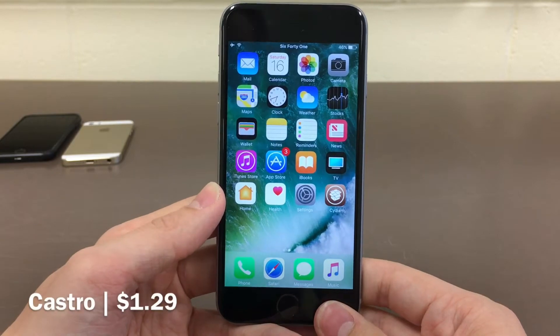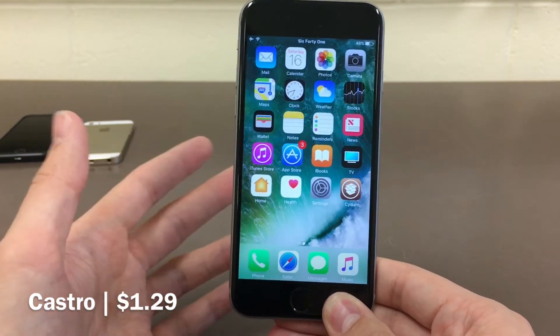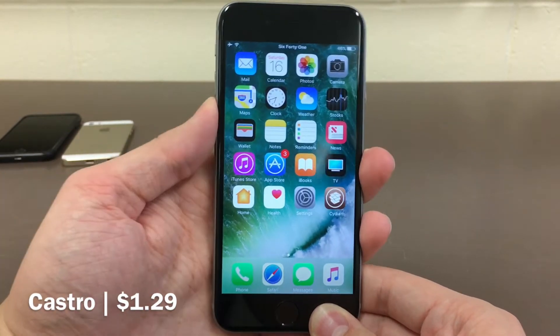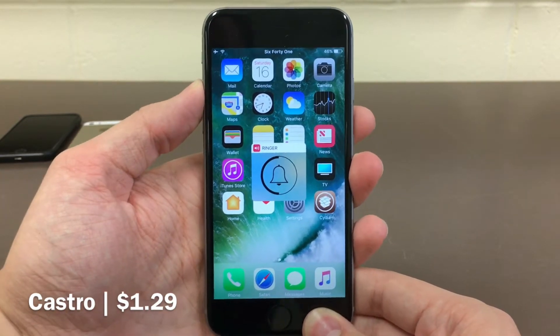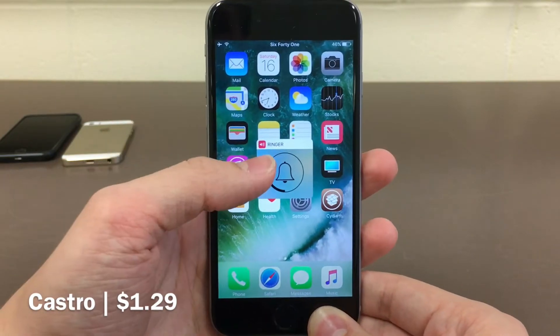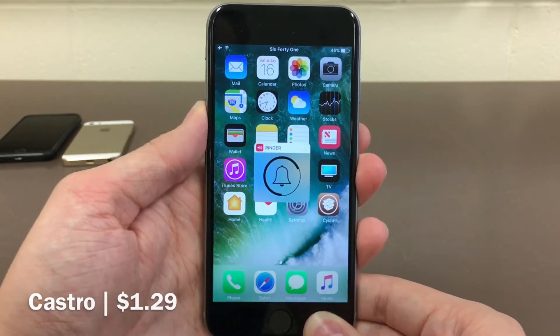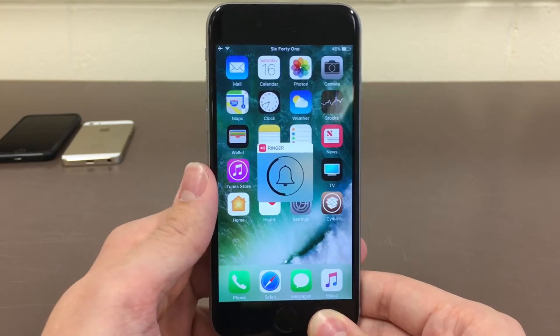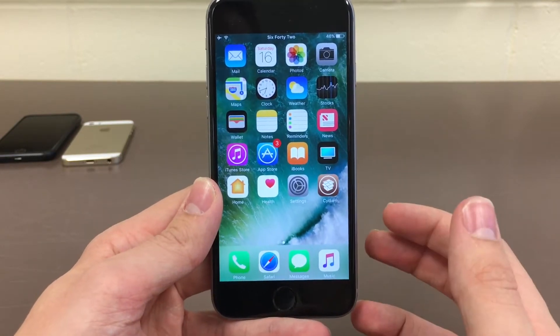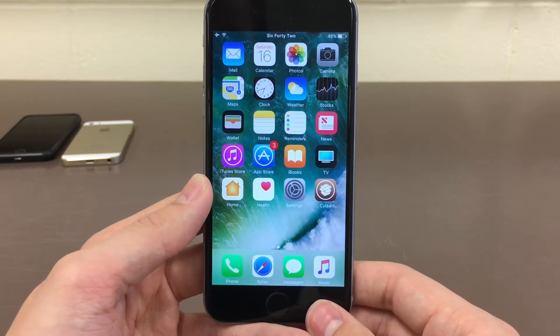First up we have Castro. This tweak is available for $1.29 and it improves the volume HUD in iOS. When you go ahead and adjust your ringer, it'll actually give you this new circular view which is a nice refresh to the interface. At the top you'll notice how it actually says ringer and gives you the icon to indicate that it is the ringer. When you're listening to music on your device, this tweak provides you with useful information like the album artwork and what you're listening to right within the volume HUD.